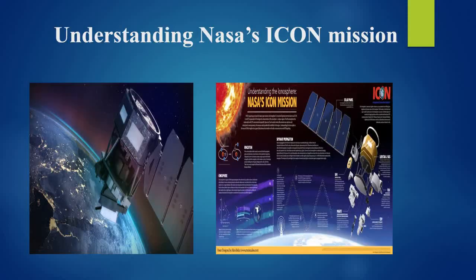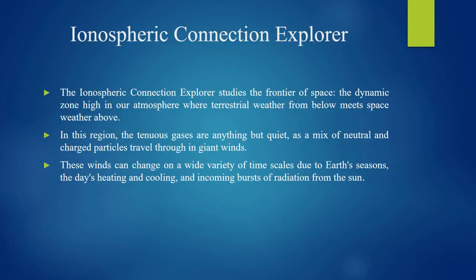Understanding NASA's ICANN mission — the Ionospheric Connection Explorer. The Ionospheric Connection Explorer studies the frontier of space, the dynamic zone high in our atmosphere where terrestrial weather from below meets space weather above.